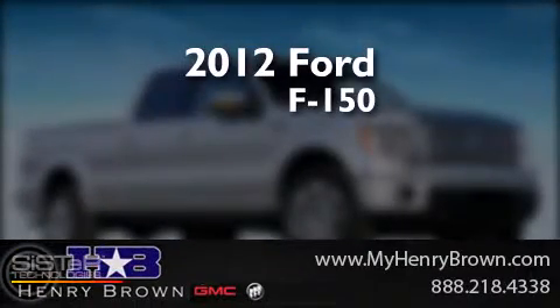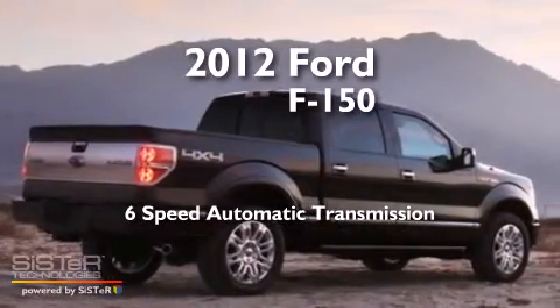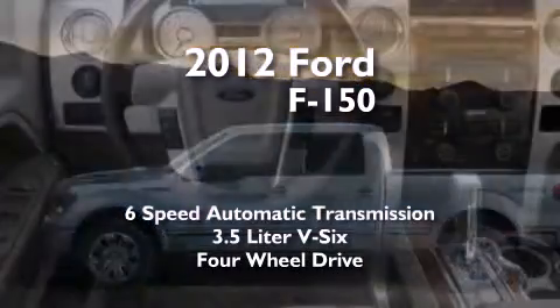This is a 2012 Ford F-150. This truck has a 6-speed automatic transmission, a 3.5-liter V6, and the added capability of 4-wheel drive.